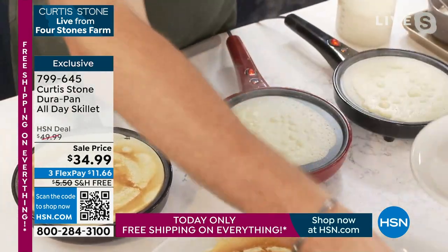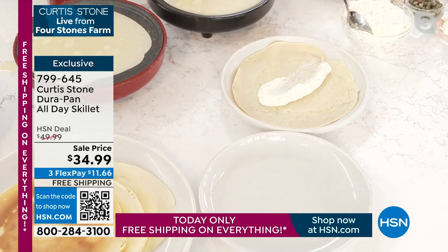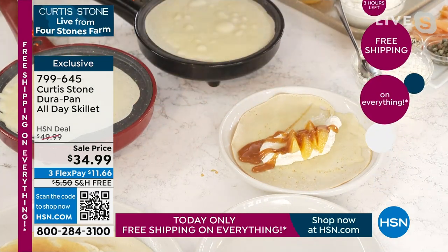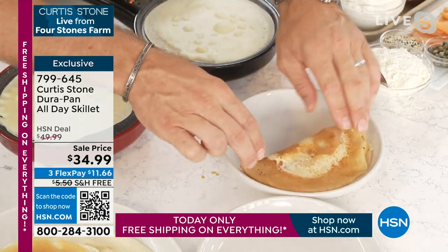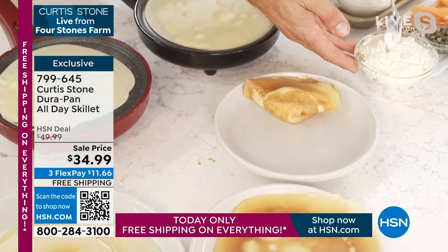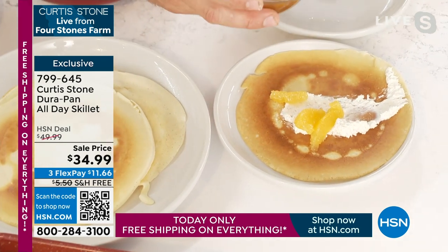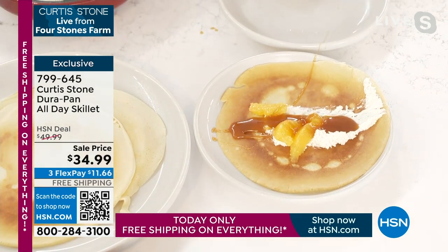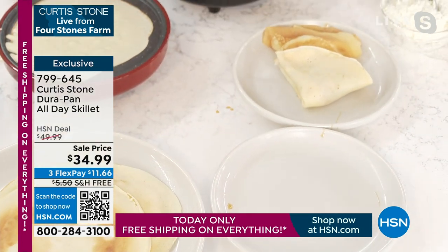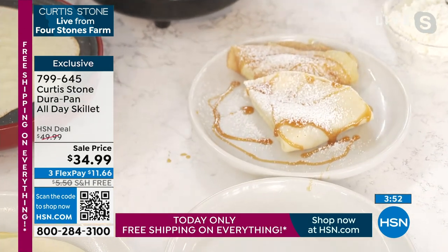Let me show you some of the different options when it comes to making crepes. You get one of those beautiful crepes, and for a sweet one maybe you put a little mascarpone, some orange segments, and then caramel drizzled over the top. You can either roll it or — my favorite — fold it in half and then fold it in half again. You stack them up, creating these beautiful little pockets with all of these flavors inside, then drizzle a little sauce around. So simple and so delicious.